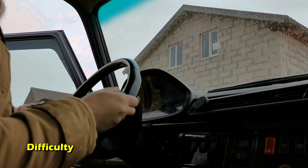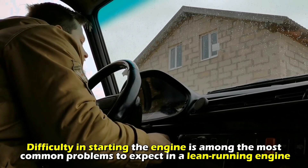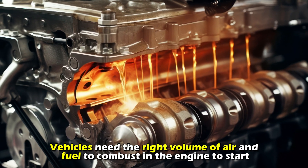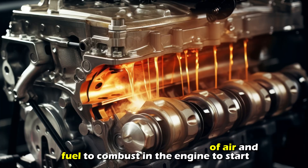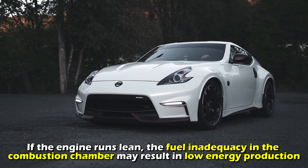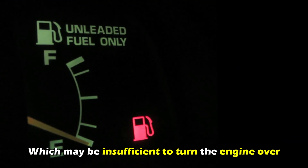Difficulty starting the vehicle. Difficulty in starting the engine is among the most common problems to expect in a lean running engine. Vehicles need the right volume of air and fuel to combust in the engine to start. If the engine runs lean, the fuel inadequacy in the combustion chamber may result in low energy production, which may be insufficient to turn the engine over.